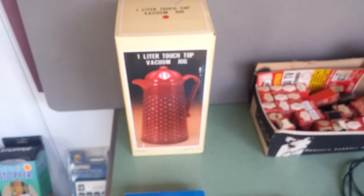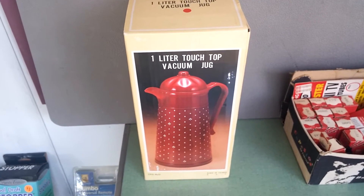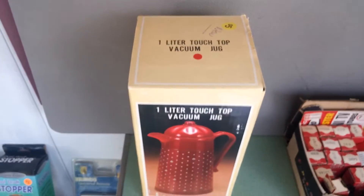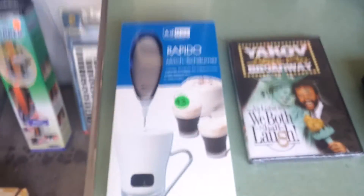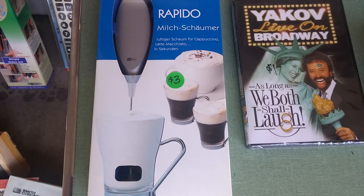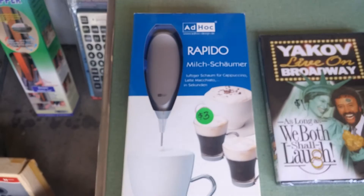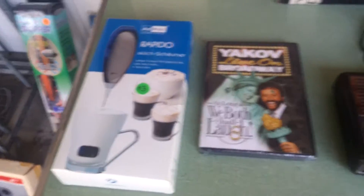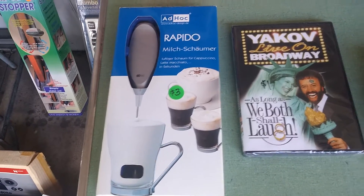Got a couple of things here that I could not find. This one I don't know — it just looks so cool, I had to grab it. It's new in box, paid $5 for it. May have been a dud purchase, I don't know — I'll let you guys know. Also this thing — Rapido Mirtschaumer. I'm sorry, I don't read German, but it's new in package and it's a cool European kitchen thing. Of course I'm going to pay $3 for it — shut up and take my money. I'm going to have to do some research on that; I don't know what I can get for it.